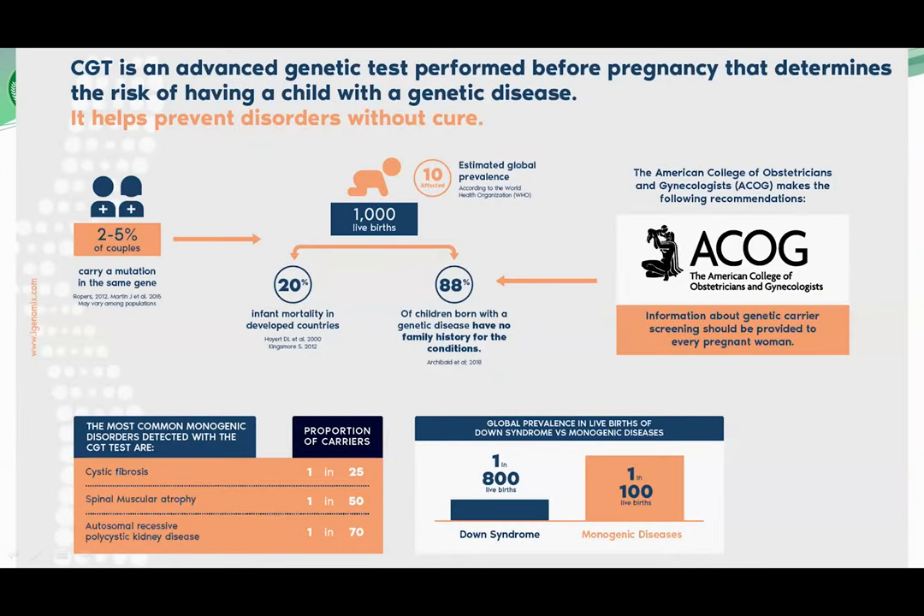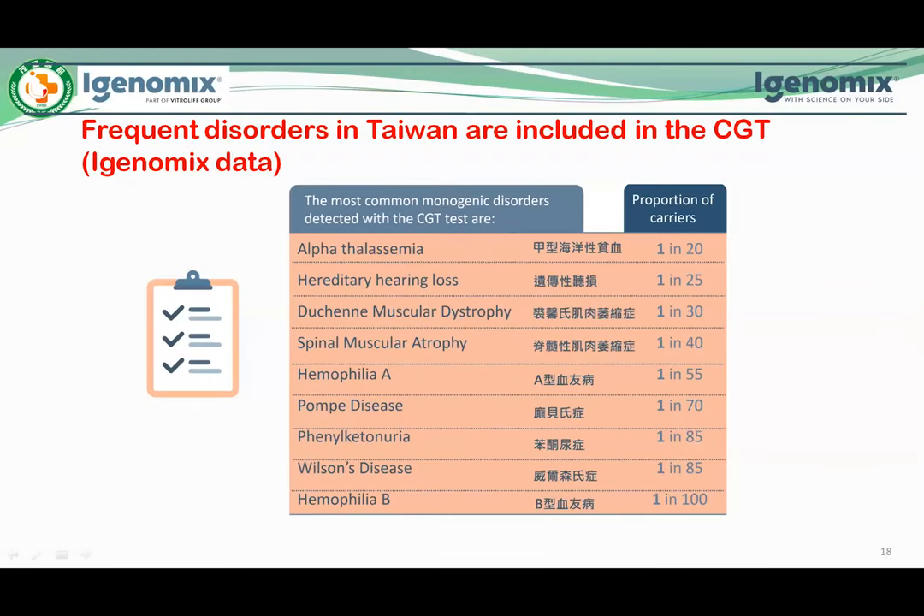CGT is an advanced genetic test performed before pregnancy that determines the risk of having a child with a genetic disease. There are 2–5% of couples who carry a mutation in the same gene. The proportion of carriers is more than 1 in conditions like cystic fibrosis, spinal muscular atrophy, and autosomal recessive polycystic kidney disease. CGT offers couples the opportunity to know if they are a mutant gene carrier, and the infertility doctor will help them select healthy embryos by PGT-M. In Taiwan, following iGenomic data, the most common disorders detected with CGT include alpha-thalassemia, hereditary hearing loss, and Duchenne muscular dystrophy.